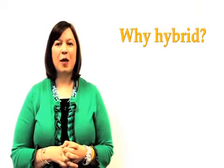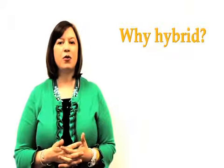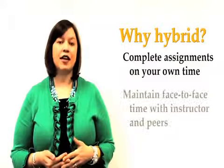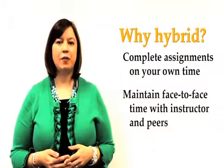Many KSU students choose to take hybrid classes because they provide an opportunity to learn some of the course content on their own time while having the opportunity to have some in-class interactions with their peers and the professor.